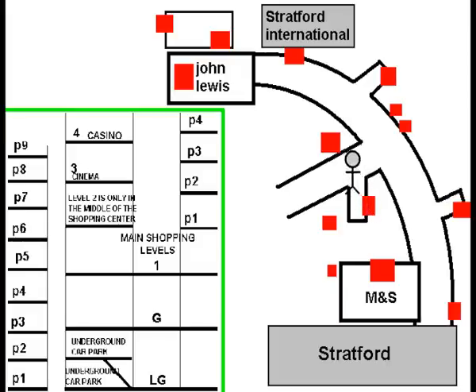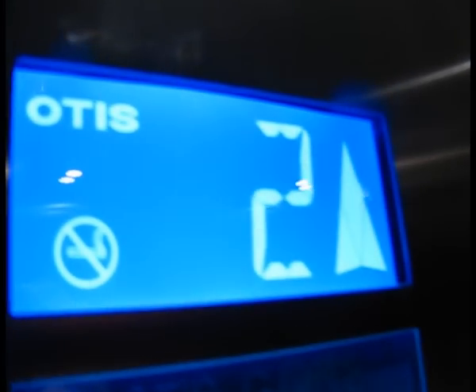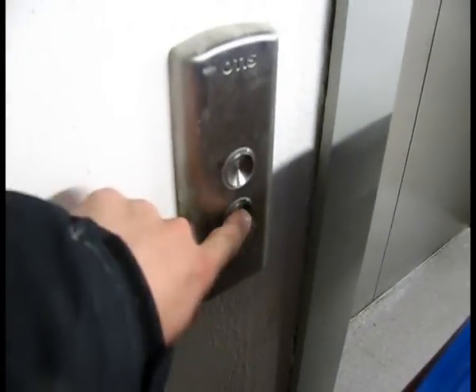And now to a lift that goes beyond level two up to a cinema. And now I went into a service passage and found a service lift — going up was locked, and going down the lift would come but it wouldn't open its doors.